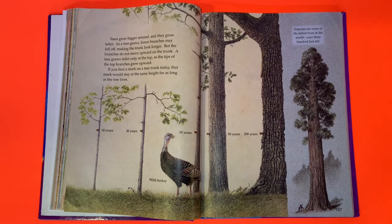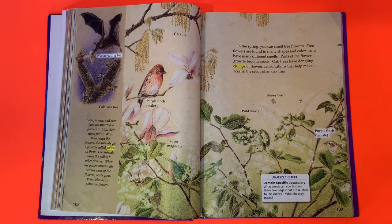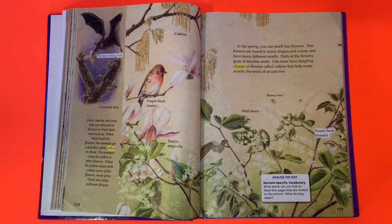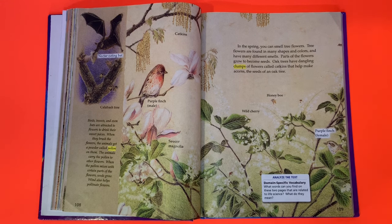Birds, insects, and even bats are attracted to flowers to drink their sweet juices. When they brush the flowers, the animals get a powder called pollen on them and carry it to other flowers. When the pollen mixes with certain parts of the flowers, seeds grow. Wind also helps pollinate flowers. In the spring you can smell tree flowers, which come in many shapes, colors, and smells. Parts of the flowers grow to become seeds. Oak trees have dangling clumps of flowers called catkins that help make acorns, the seeds of an oak tree.